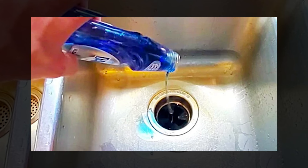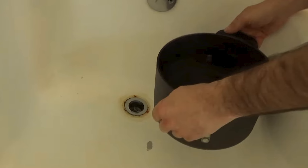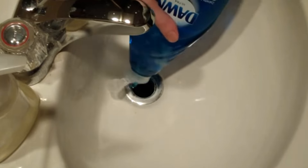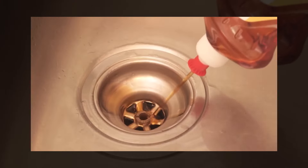This gives it time to emulsify and loosen the grease or debris. The next morning, carefully pour boiling water down the drain. The hot water helps flush away the soap and dissolved clogs, clearing the drain. This method is environmentally friendly and particularly effective for clogs caused by grease, and it can be used every night to prevent grease from building up.